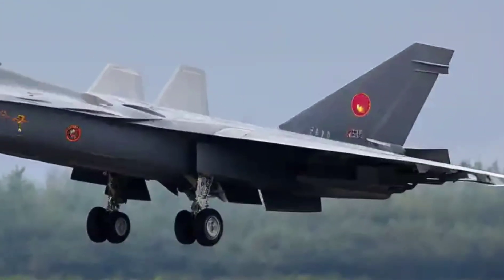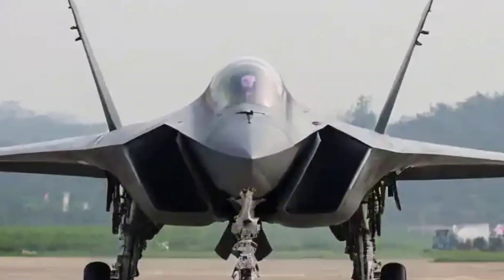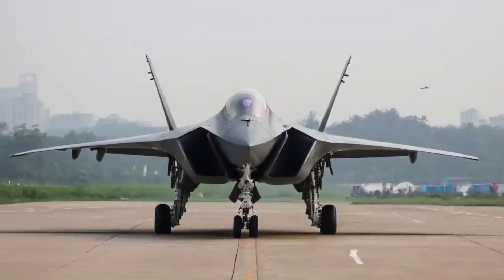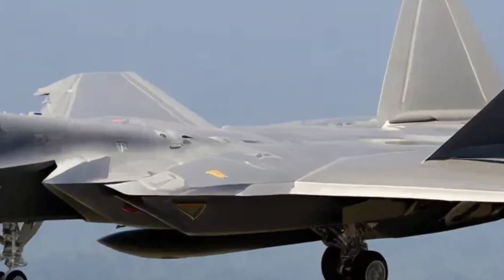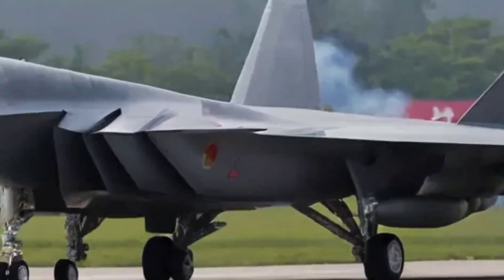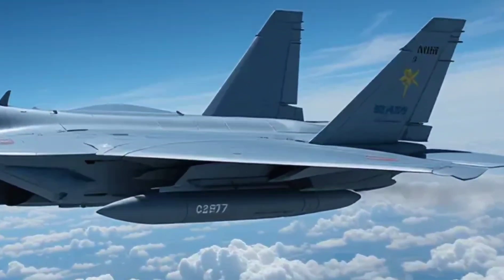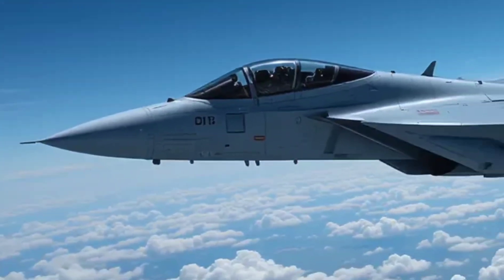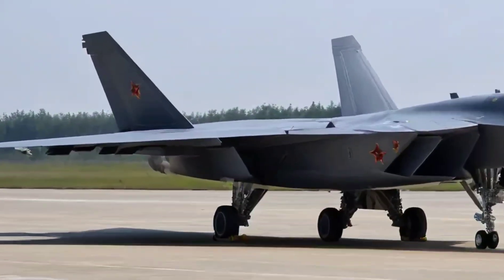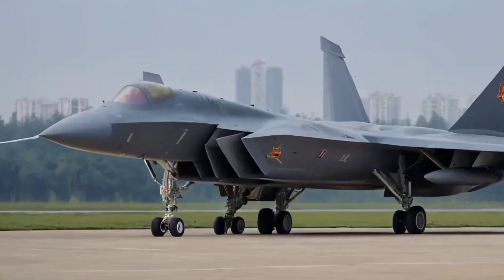Inside the cockpit, the J-20 features a glass cockpit layout, HUD, and advanced sensors. It's believed to have an AESA radar capable of tracking multiple targets, even stealthy ones. Its avionics allow the pilot to process battlefield data in real time, giving the J-20 an edge in both offensive and defensive scenarios.